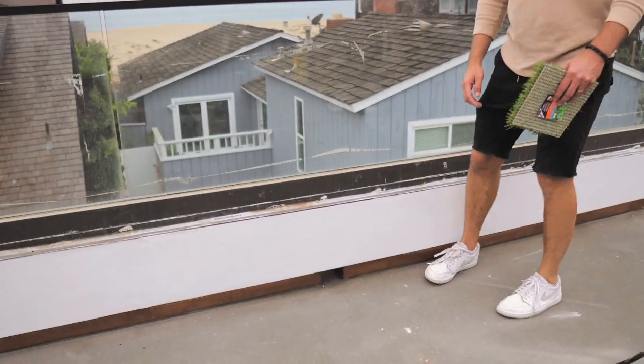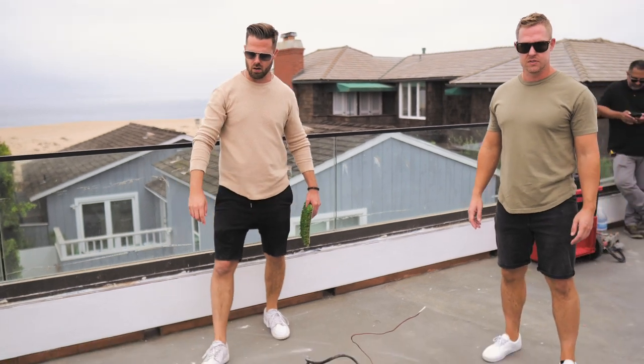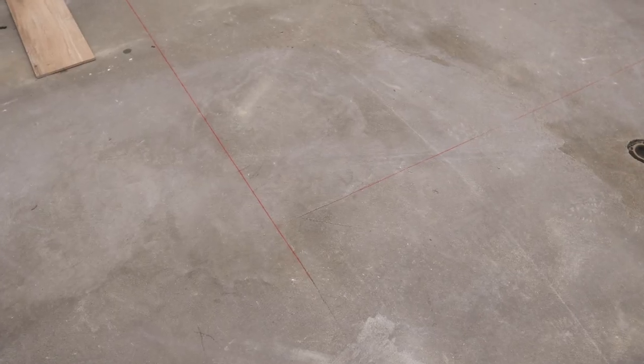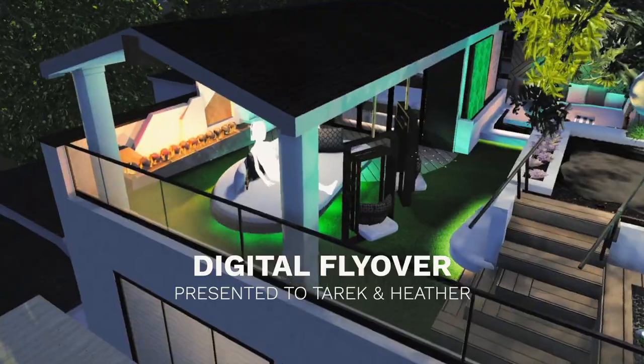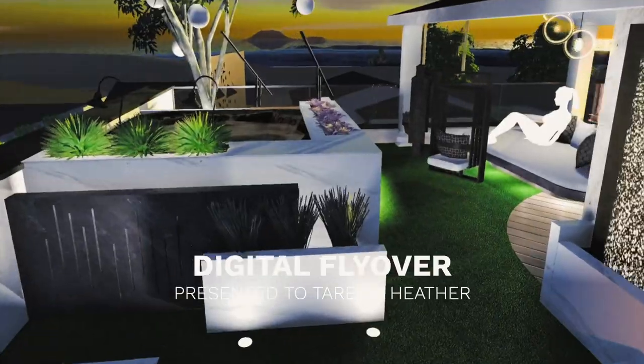We have this big sweeping area around this spa — and if you capture this red line here, this is the footprint of the spa. And that's it. I can't wait to show you the finished product here. It's going to be insane.